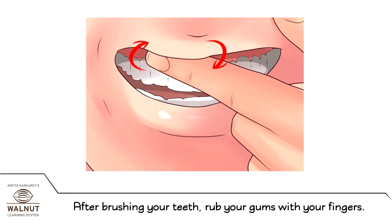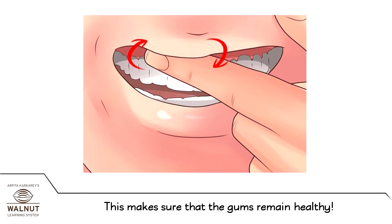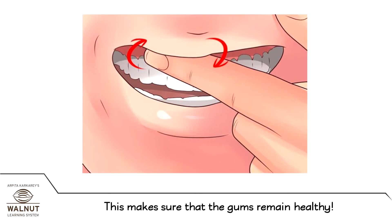After brushing your teeth, rub your gums with your fingers. This makes sure that the gums remain healthy.